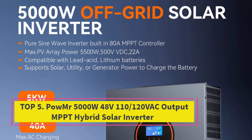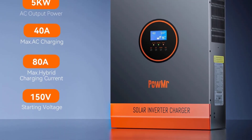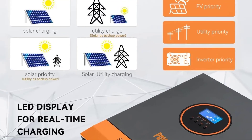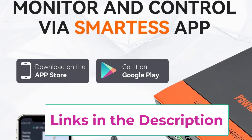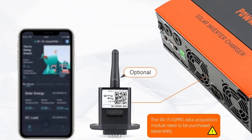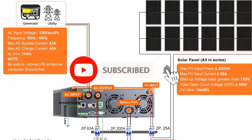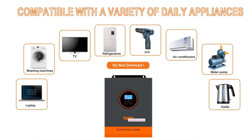Top 5: Powmister 5000W 48V, 110-120VAC Output MPPT Hybrid Solar Inverter. Unlock powerful, reliable, and efficient off-grid energy with the Powmister 5000W 48V MPPT Hybrid Solar Inverter. Designed for homes, cabins, and small businesses, this advanced inverter delivers 5,000 watts of clean, stable power at 110/120VAC, ideal for running essential appliances and sensitive electronics. Equipped with an integrated 80A MPPT solar charge controller, the Powmister inverter maximizes your solar array's energy harvest while protecting your system. With a wide PV input range up to 500VDC, it supports larger solar panel arrays and flexible configurations, giving you superior design freedom. Engineered to work seamlessly with lithium, LiFePO4, and lead-acid batteries, this inverter offers smart battery management for optimized charging, longer lifespan, and enhanced safety.